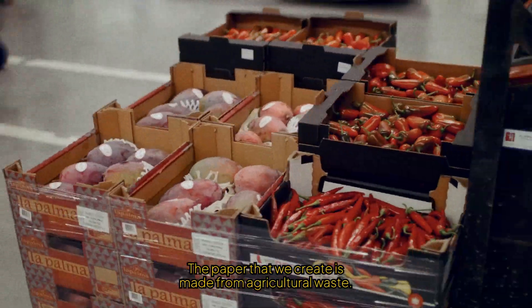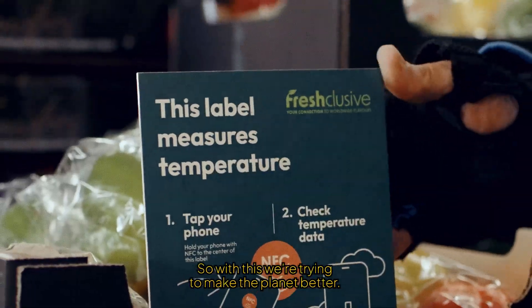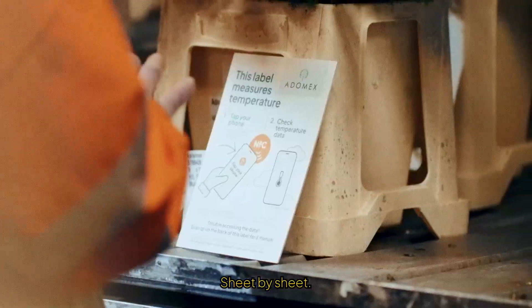And our battery? That's made of ink. The paper we create is made from agricultural waste — no trees have been harmed. So with this, we are trying to make the planet better sheet by sheet.